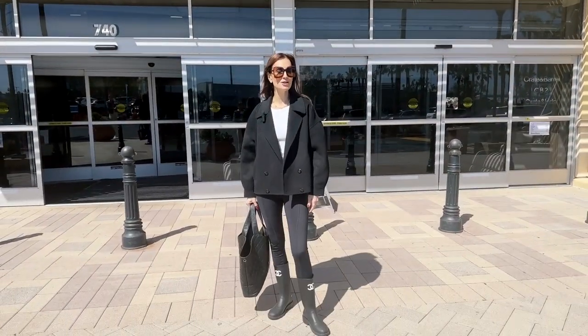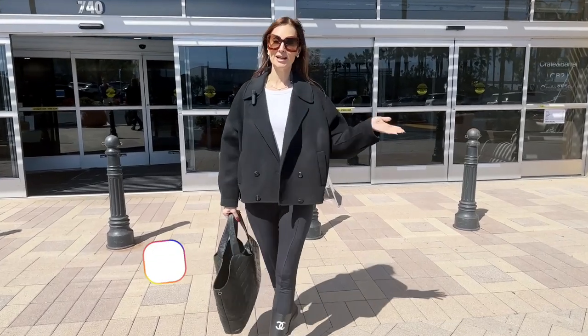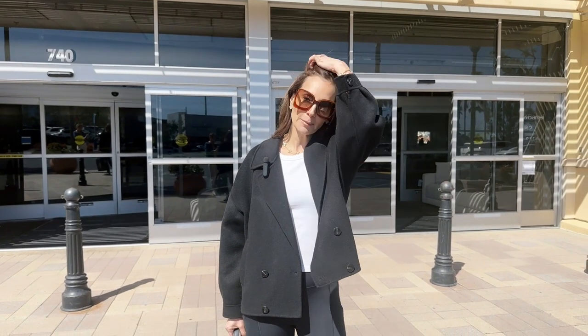Hello everybody, welcome back to my channel Red Elevator. I'm Mina Takish and today I am really excited to bring you to the outlet of CB2 Crate and Barrel. I've been wanting to go here for some time but I've been so crazy busy, and what better way to do it than to take you guys. So let's go and see what they have and what the hype is all about. Let's see if it's worth it. Follow me.